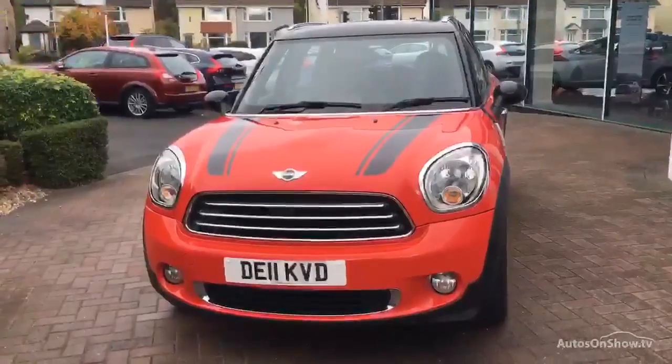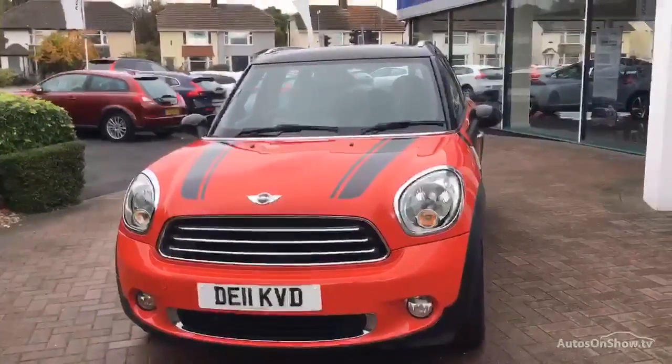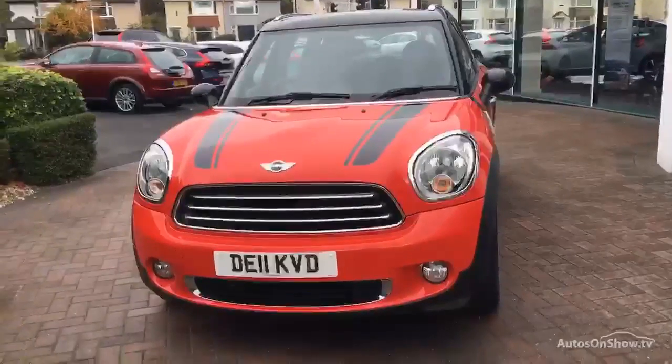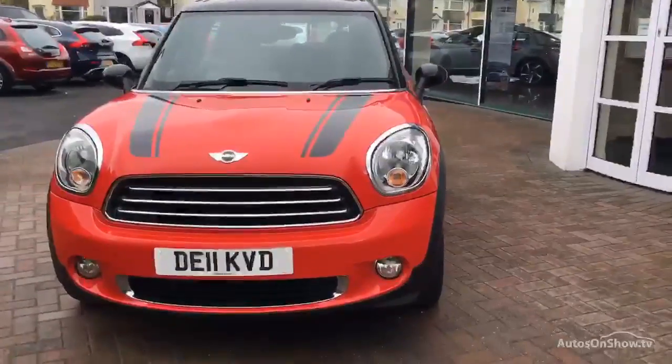Three owners, two keys, three main dealers servicing. The last service was on the 30th of January 2015 at 60,591 miles, so no record of a service after that date.